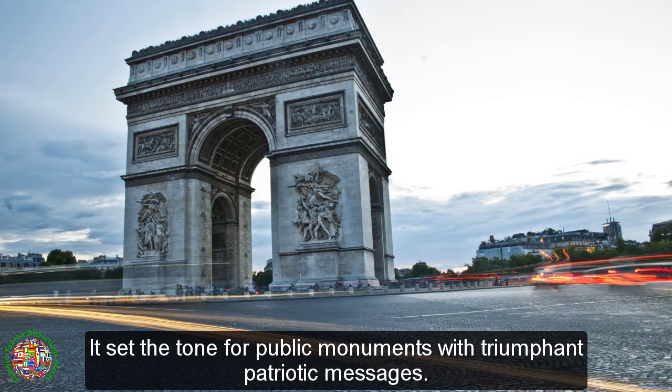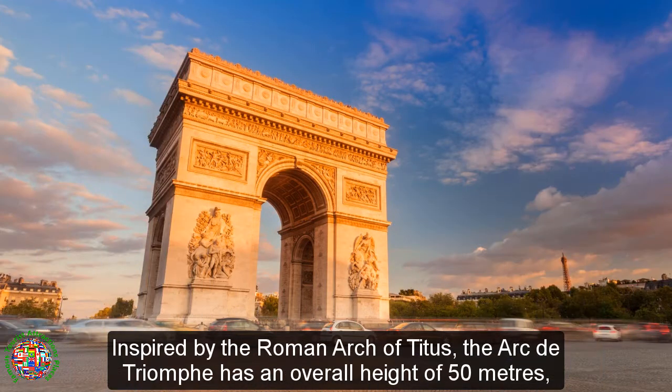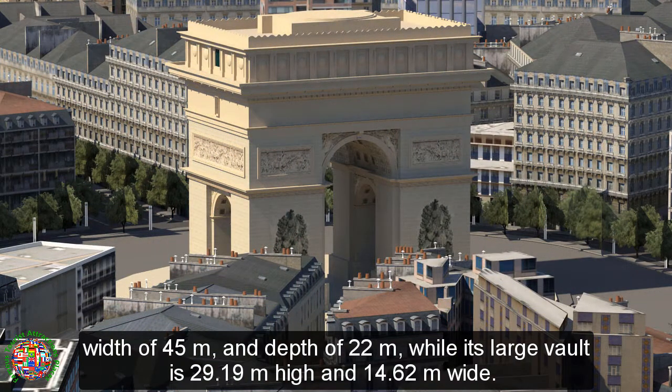It set the tone for public monuments with triumphant patriotic messages. Inspired by the Roman Arch of Titus, the Arc de Triomphe has an overall height of 50 meters, width of 45 meters, and depth of 22 meters, while its large vault is 29.19 meters high and 14.62 meters wide.